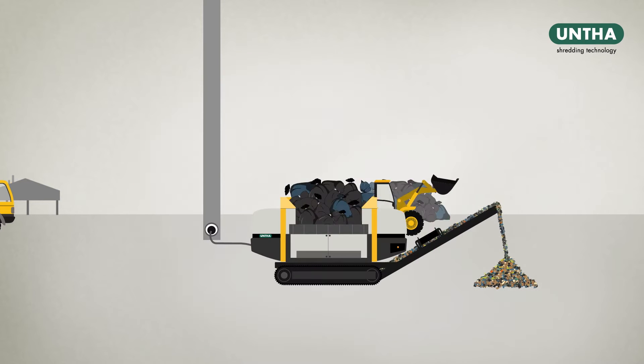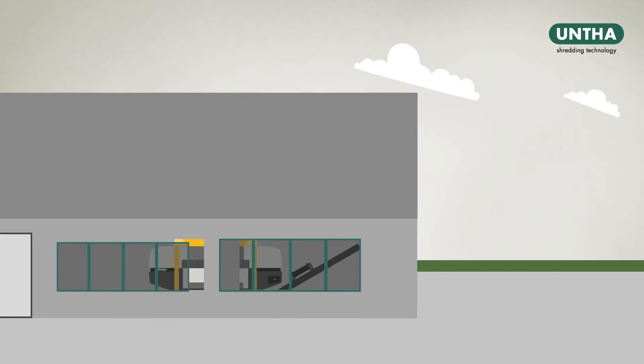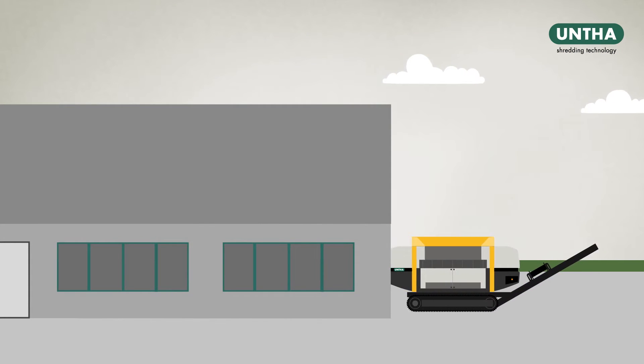Simply plug it back in and it's ready to shred. It's just as easy to operate the XR Mobile inside a production facility as it is to run it outside.